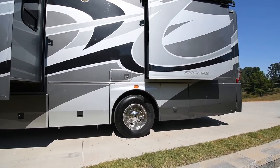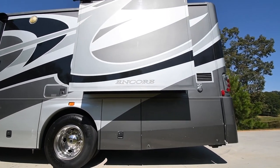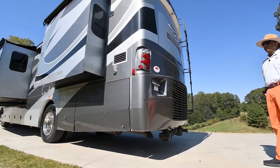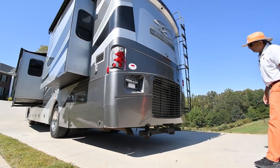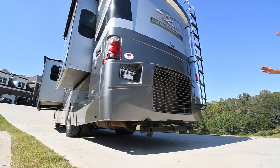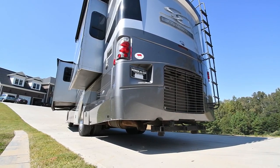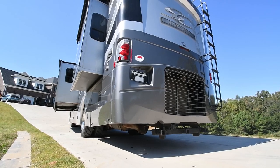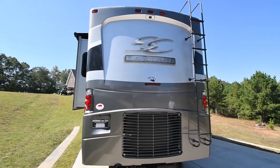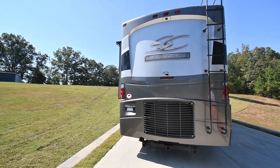Back here you have a C7 7.2-liter Caterpillar turbocharged diesel engine with an MH 3000 series Allison automatic push-button transmission. With the 7.2-liter, you've got 860 foot-pounds of torque. That's what Cat's known for. You have a 10,000-pound towing capacity versus competitors with ISB 5.9 or 6.7-liter engines that have lesser torque. Cat is known for more torque — it'll tow 10,000 pounds.